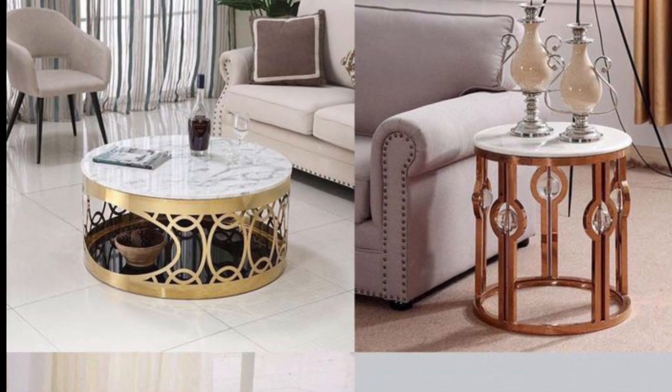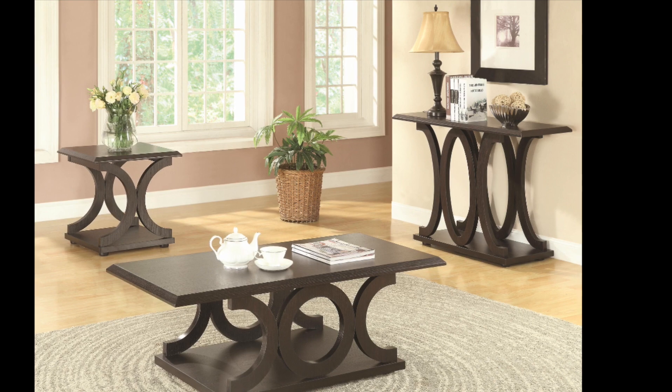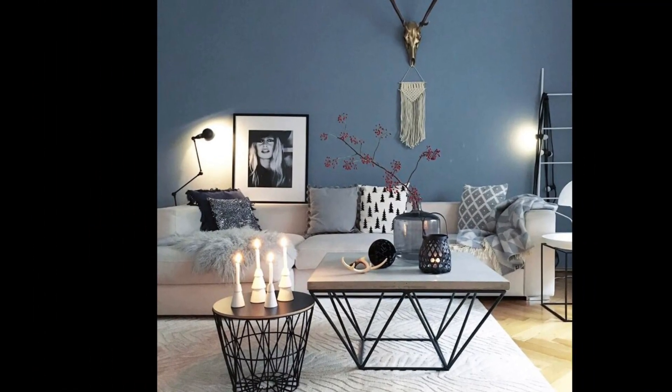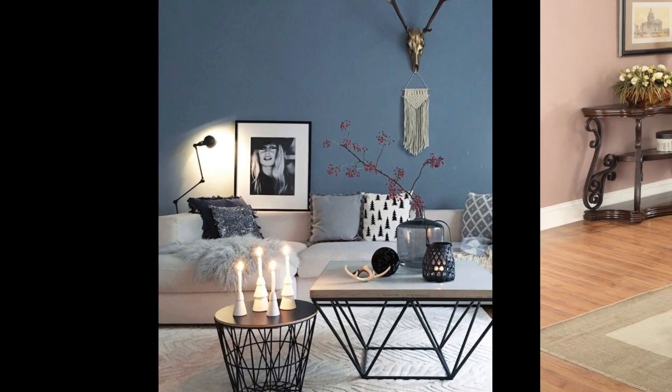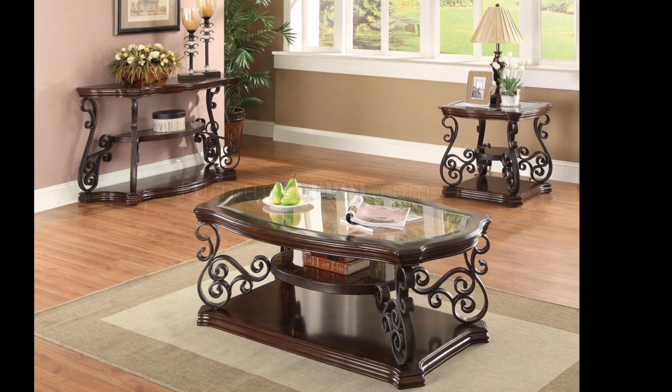Similarly to nesting coffee tables, I have seen beautifully styled living rooms that incorporate two to three side tables placed next to each other, often of varying heights, to form a casual coffee table grouping.